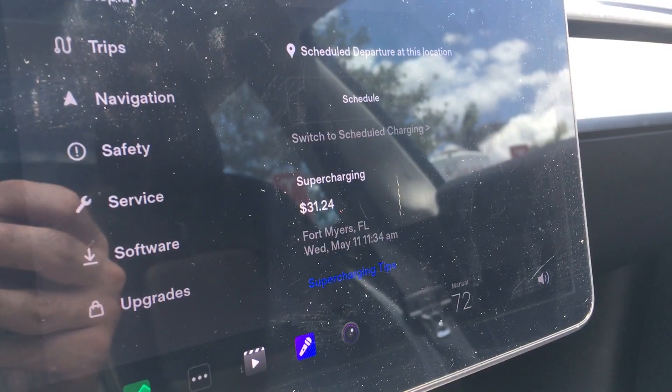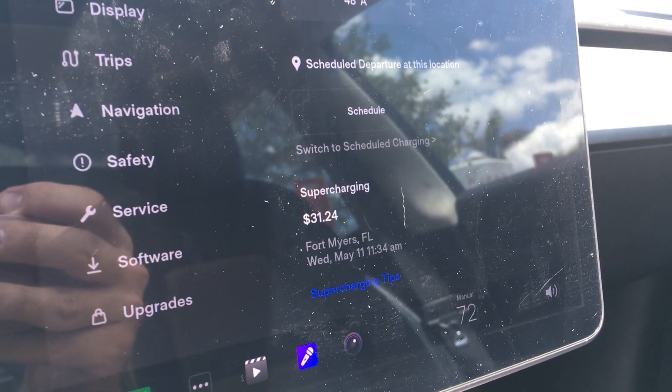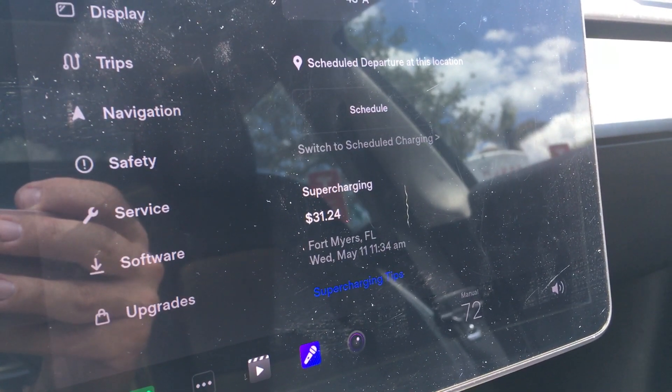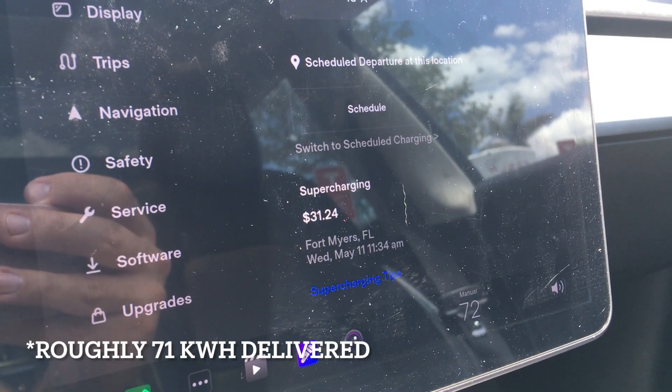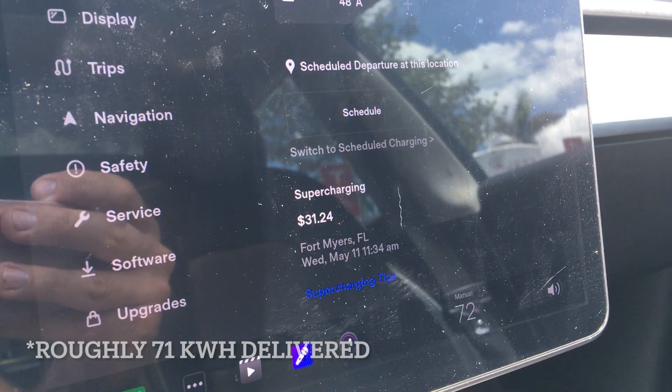This whole charging session from 2% to 100% cost me $31.24. Divide that by 44 cents per kilowatt-hour for this station, and it comes out to a total of 71 kilowatt-hours delivered.